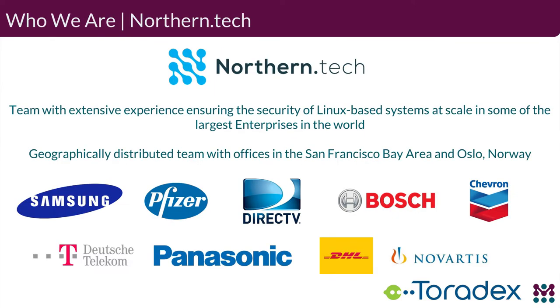As for who we are, Northern Tech is our corporate entity — the company backing the Mender.io open source project. We have a team with extensive experience in the Linux system world at scale with some of the largest enterprises. We are a broadly distributed team with a small office in San Francisco, our primary development center in Oslo, Norway, and team members working remotely.